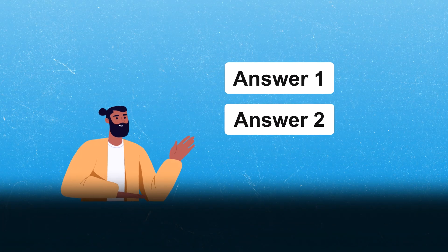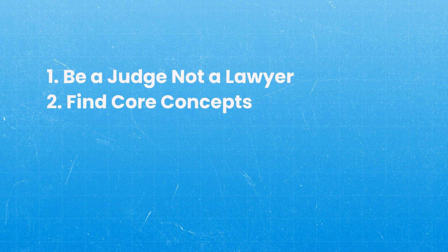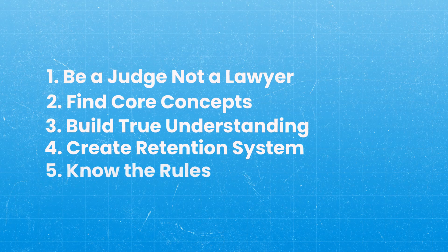So if you're stuck between two answer choices and choosing the wrong one, remember these five points. One, be the judge, not the lawyer. Two, find the core concept behind what they're asking you. Three, build a true understanding of the concepts — don't just memorize the details. Four, create a system of retention. And five, understand the rules of the game.